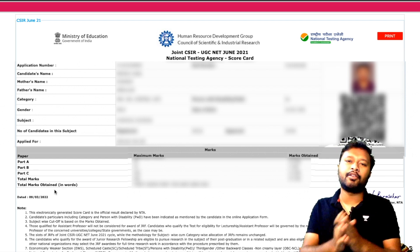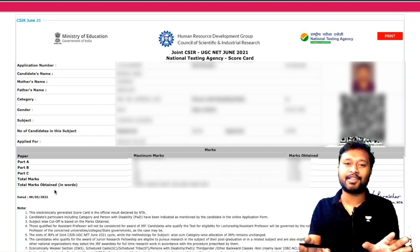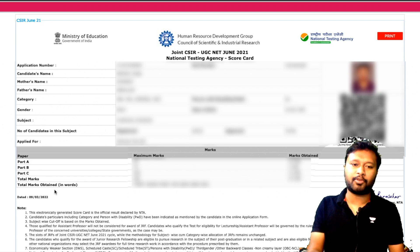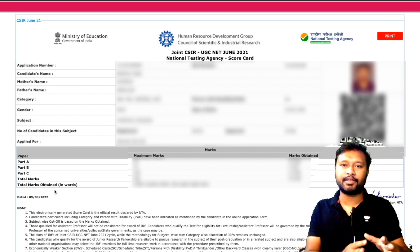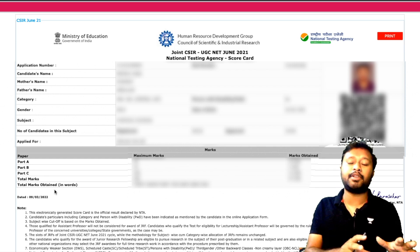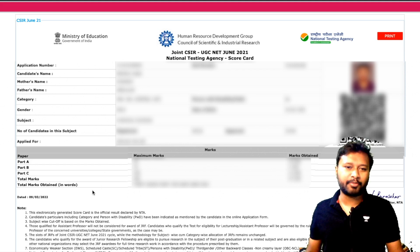Make sure you download this mark sheet because this scorecard is going to be very important for the further process if you qualify the exam. Even in the worst case scenario, if you are not qualifying the exam, this scorecard will be helpful to analyze for next time — what mistakes you made, which part, how many marks you got. Please keep this scorecard with you.